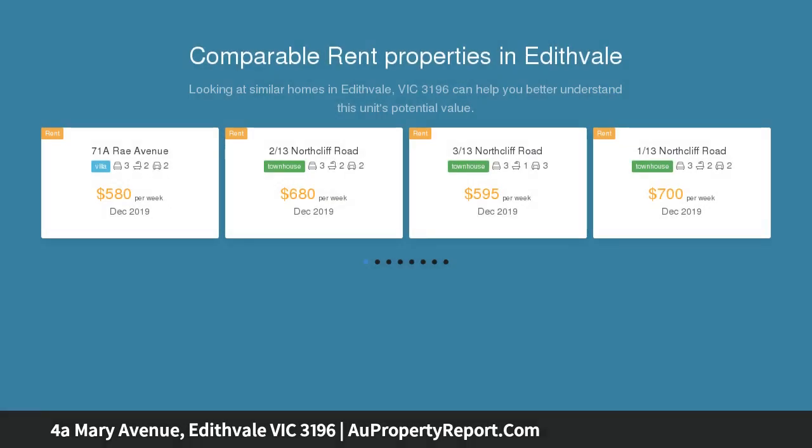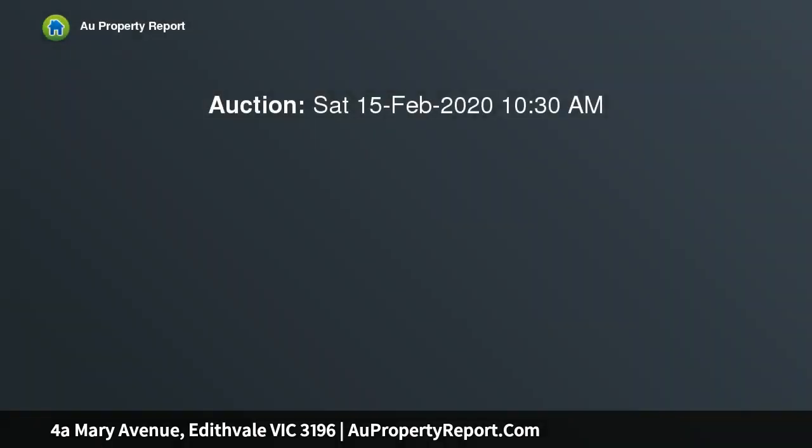This fabulous location is also within easy reach of Edithvale Primary School, recreation reserve, and a choice of golf clubs — a contemporary setting of sophistication and style.